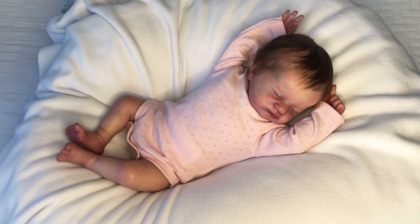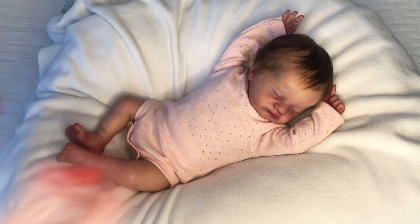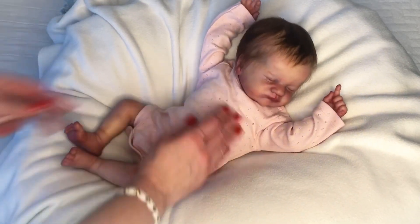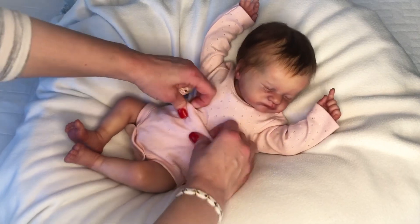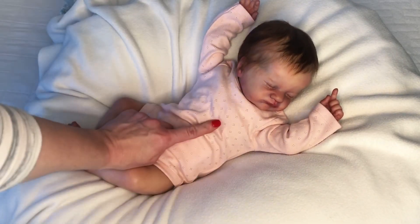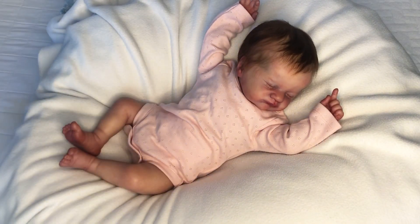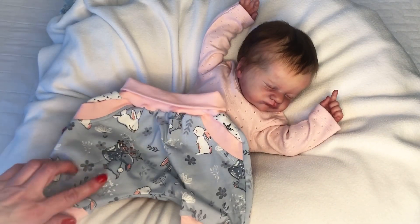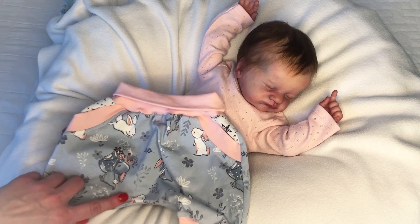I started dressing her and noticed my camera turned off — I don't know what happened. I'm not going to undress and redress her; I'll just continue. I've already put her into a little pink pointelle onesie and I'll try to pair it with some harem pants I had made for my Queenlyn a couple of years ago.